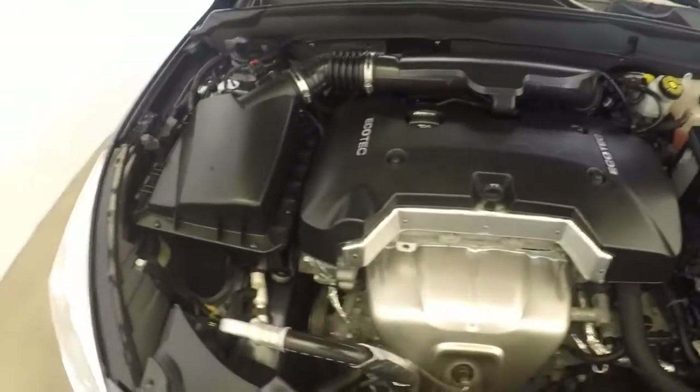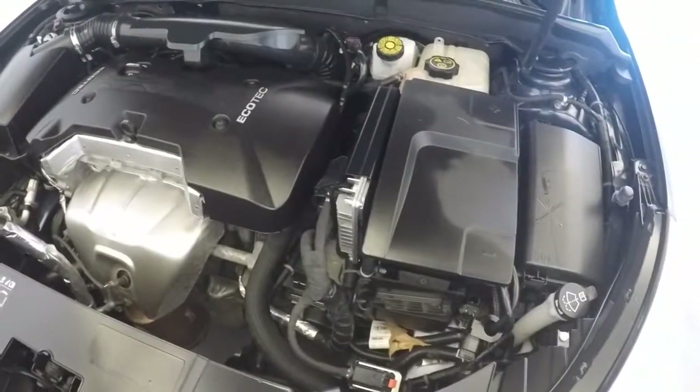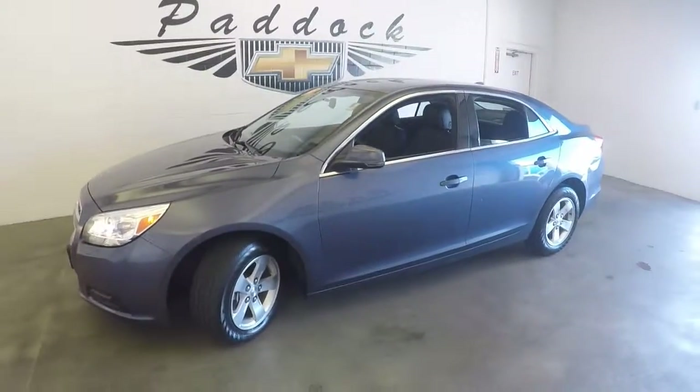Check under the hood. Nice alloy wheels. Decent tires. Nice Chevy engine, ticking away. That's a 2013 Chevy Malibu. Thank you.